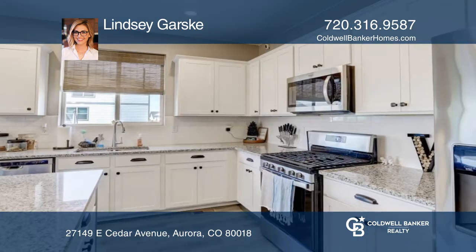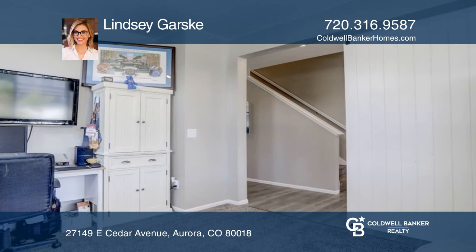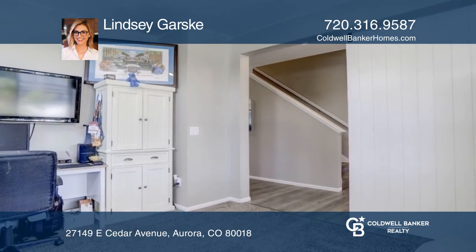The kitchen has granite countertops, upgraded appliances, and a large island. The home also has a main level office with a beautiful custom barn door.